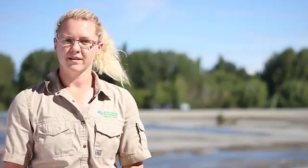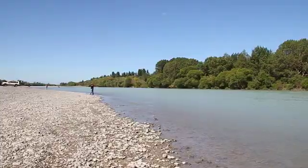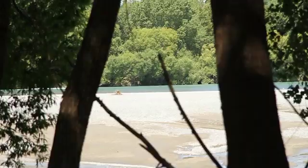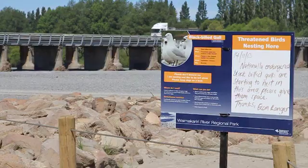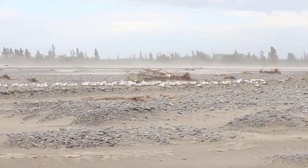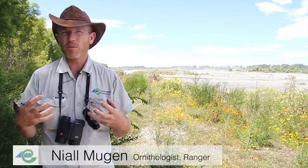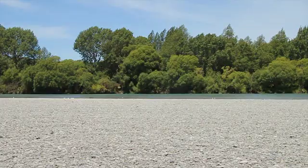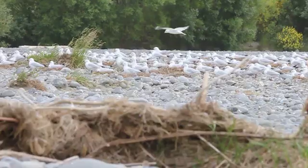Most of our braided river bird species nest between September through to January, so it is over the summer months when the river has its highest usage level from the public. That's when we'll start actively putting out signs and monitoring the birds, engaging different strategies to look after them. Wherever there's bare gravel, there are birds nesting, and these birds really make an effort to hide on these gravel beds — so wherever you find gravel on the river beds, there is more than likely a rare bird nesting there.